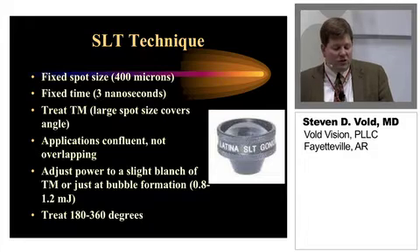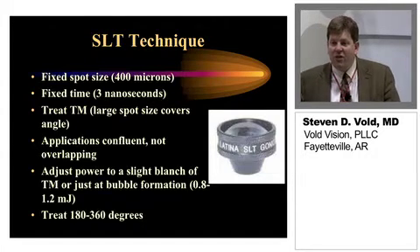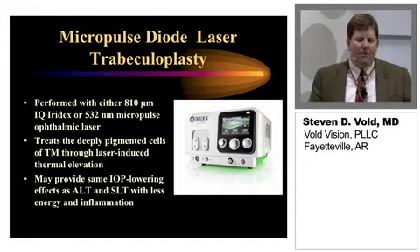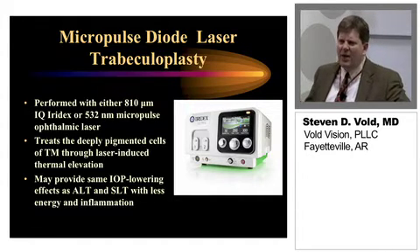I personally treat for about 360 degrees, though you can treat for less as well if needed. And this really leads us to the micropulse diode laser trabeculoplasty.